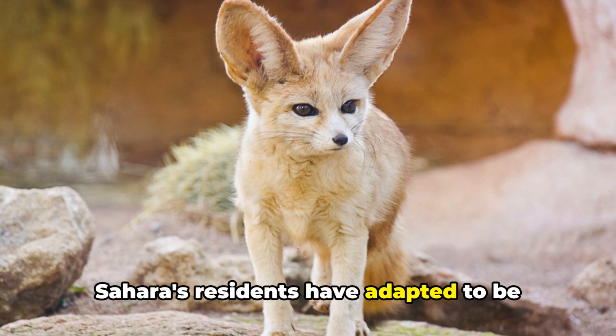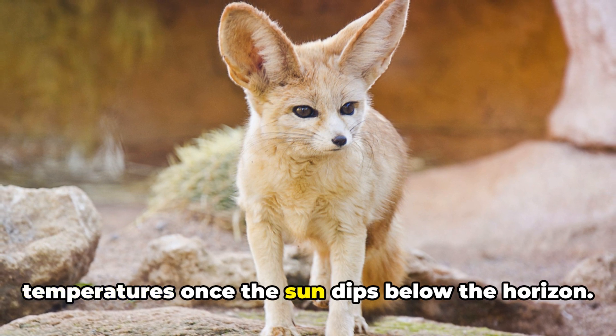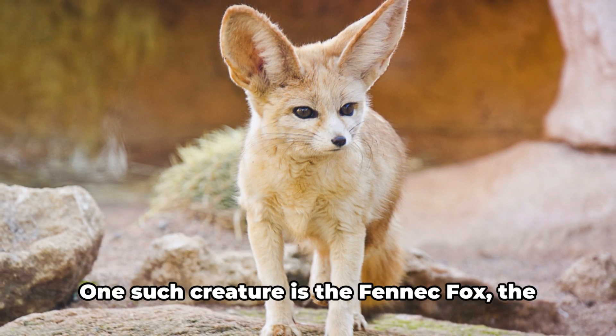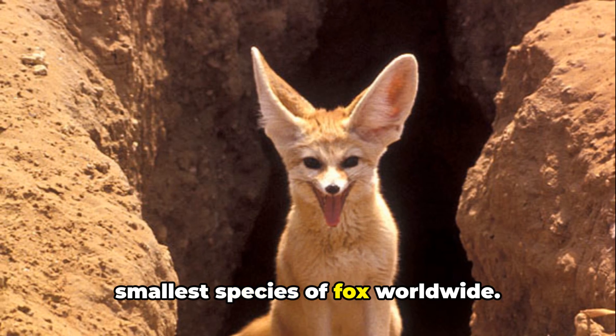Sahara's residents have adapted to be nocturnal, taking advantage of the cooler temperatures once the sun dips below the horizon. One such creature is the fennec fox, the smallest species of fox worldwide.